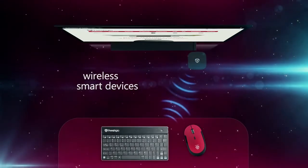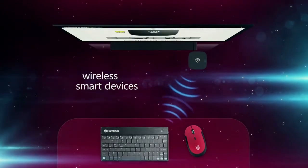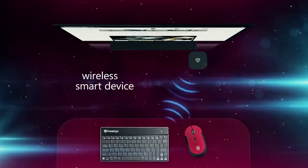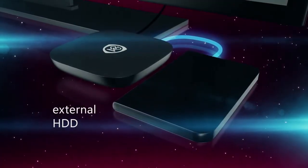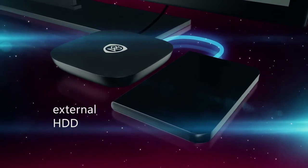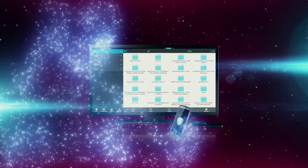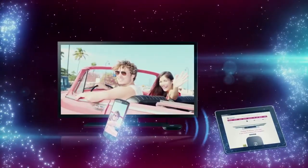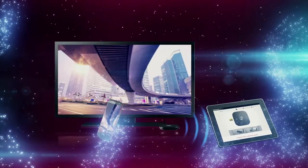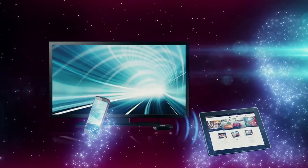A joystick, a keyboard or a mouse connected to the Multicenter via Bluetooth will make working with the device much easier. Moreover, a hard drive or a memory stick connected via USB ports to the Multicenter provide unlimited capabilities for information storage and transfer. The Multicenter also creates a Wi-Fi access point for internet connectivity and transmission to other devices.